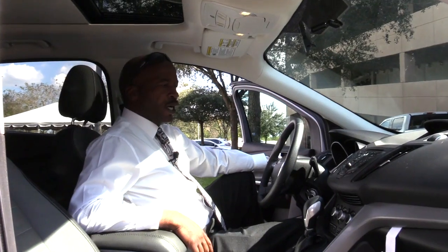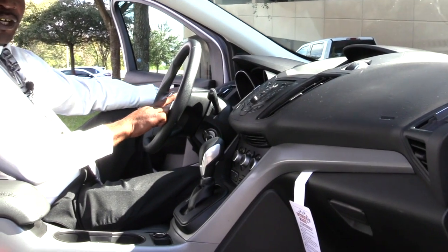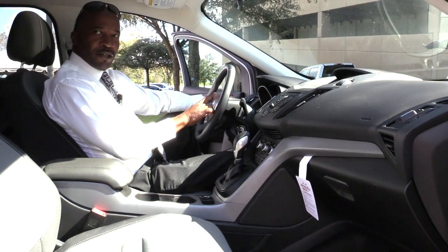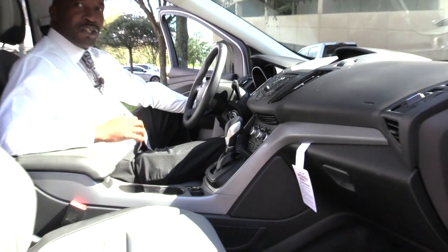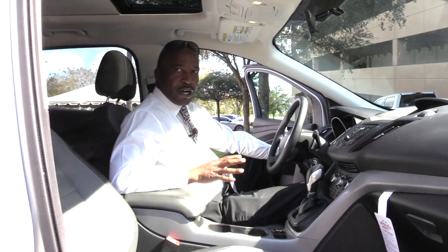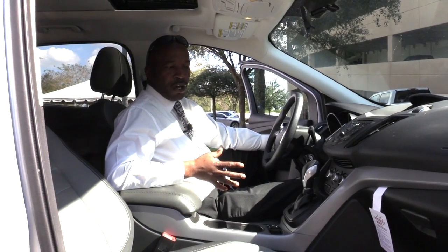I like the Sirius radio here. The Bluetooth right here — you can talk just by pushing the button on the steering wheel. And you have the automatic lights. You don't need to turn them on or off. Once it gets dark, it automatically turns on, and once the sun comes up, the lights automatically go off.